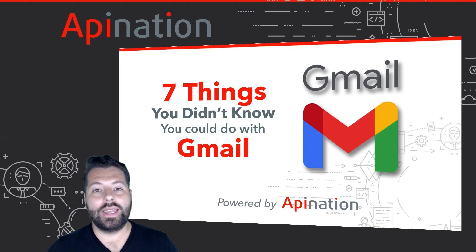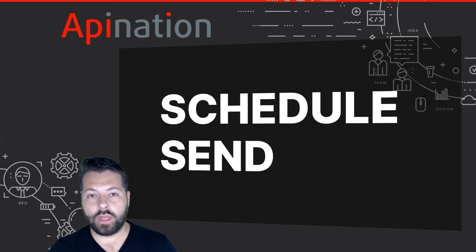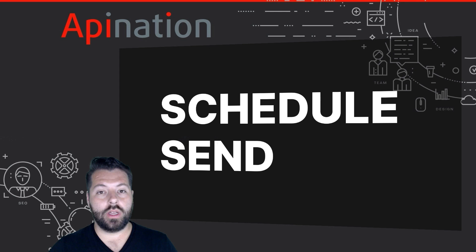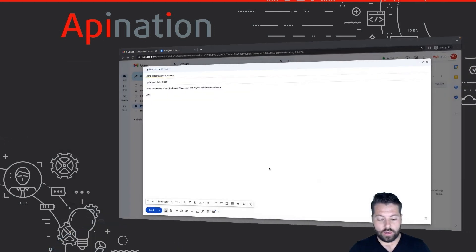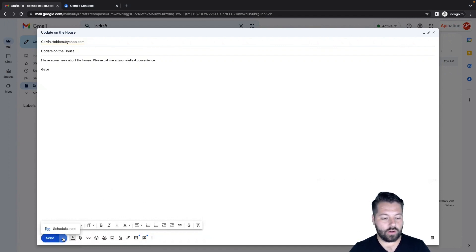The first thing we're going to talk about is schedule send. Occasionally you need to send somebody an email, but maybe you're working odd hours — it's early in the morning or late at night — and you don't want to ping their phone and wake them up or bother them. So what you can do is schedule the email to go out at a more reasonable time, or maybe a time you think it's more likely to pop up and get their attention. Here we are in Gmail — I'm sending this update about the house, but it's late at night. I want to send it in the morning, so you just hit this arrow drop-down here.